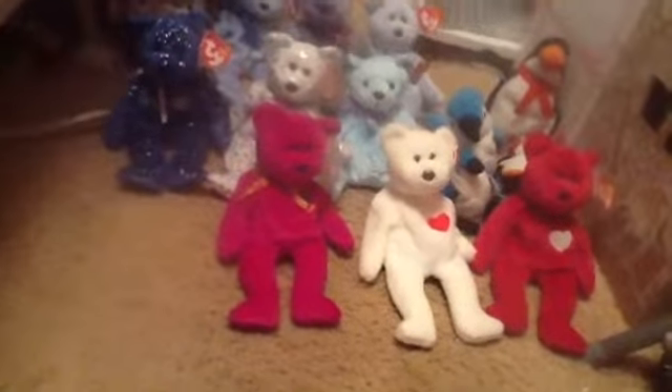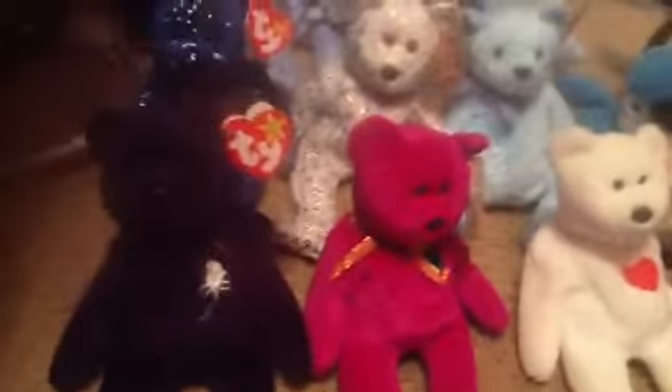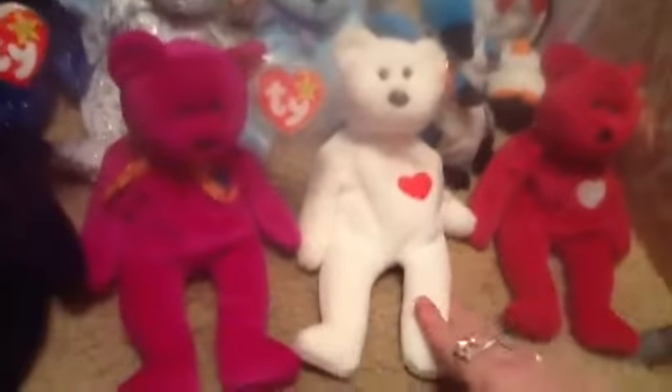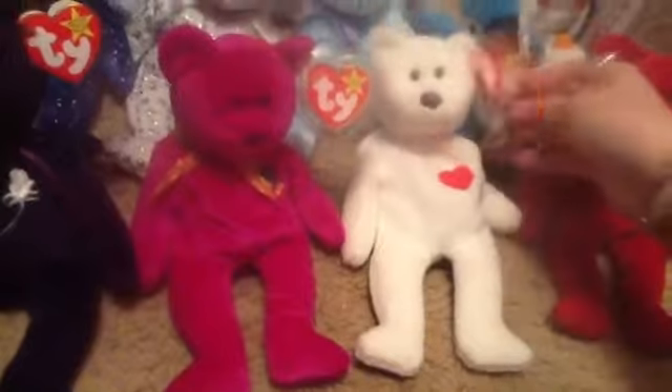This one's name right here is — I think its name is Princess. Yes, this one's name is Princess. And then this one's name is Millennium. This one's name is Valentino. And then her name is Valentina.